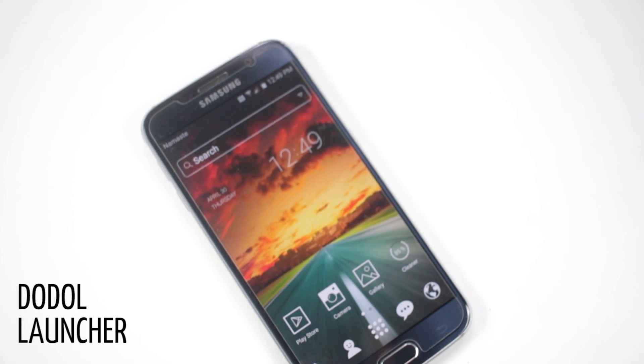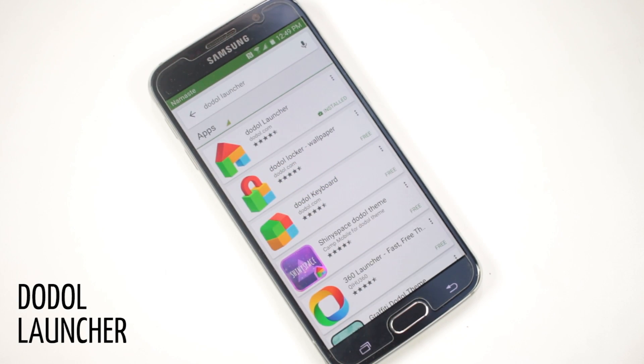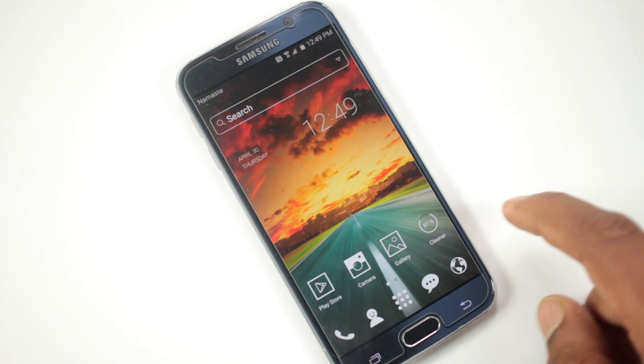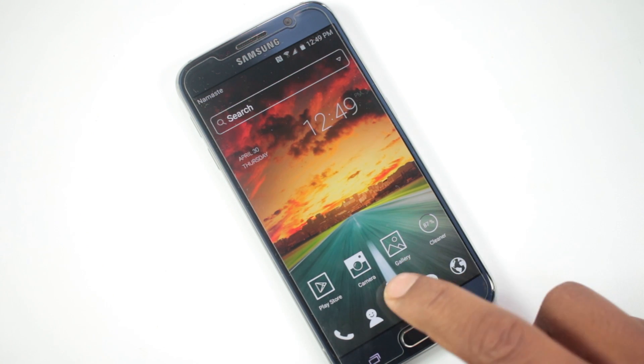The first launcher on the list is Dodo Launcher. This launcher is very popular in the Play Store — it has around 10 million downloads and a very high rating of 4.4. Once you install this launcher on your device, it feels like a normal launcher. You can swipe to change screens and you'll have the traditional app drawer.